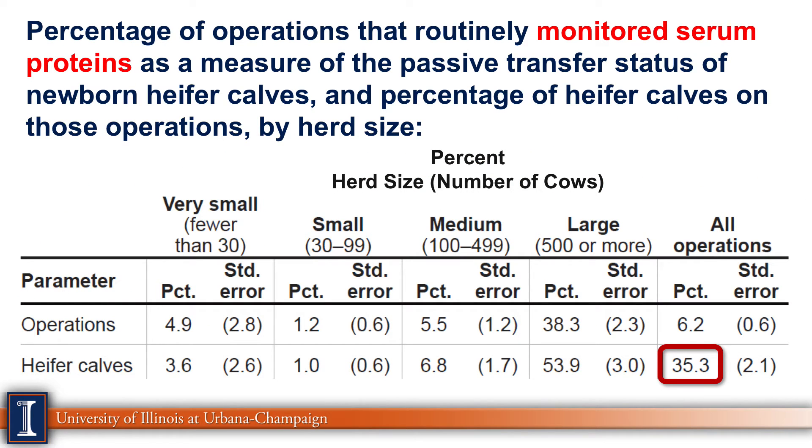Next, we look at how many farms were monitoring serum proteins in calves to assess colostrum management. Very few operations overall are doing this. For heifer calves, it's 35%, with larger operations driving that number up considerably. This is a real opportunity to determine whether you're running a good colostrum management program on an individual dairy farm.